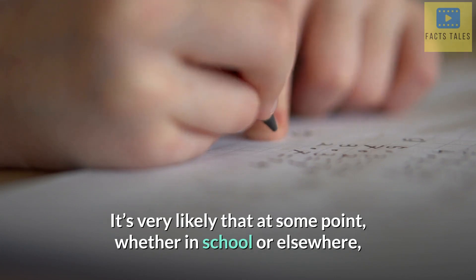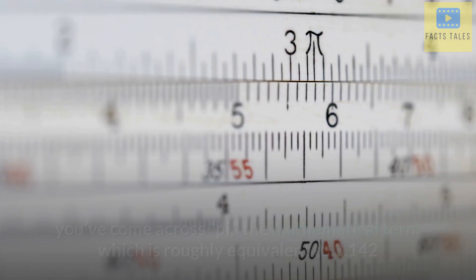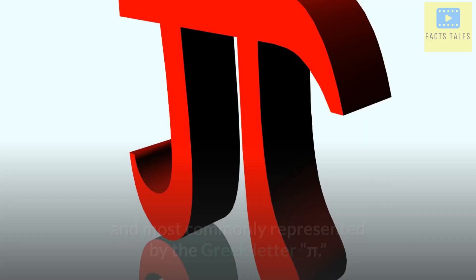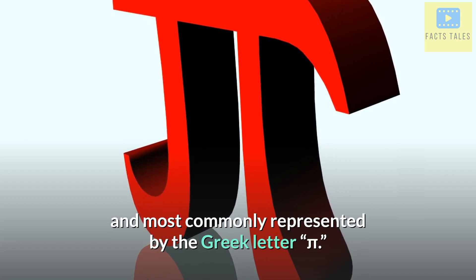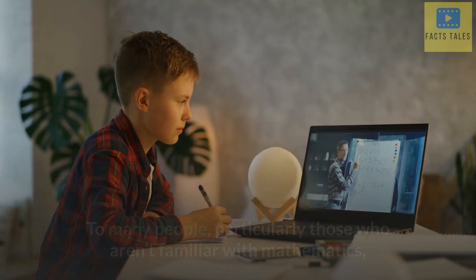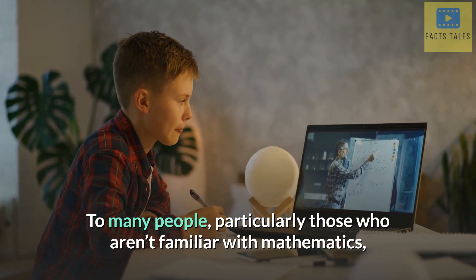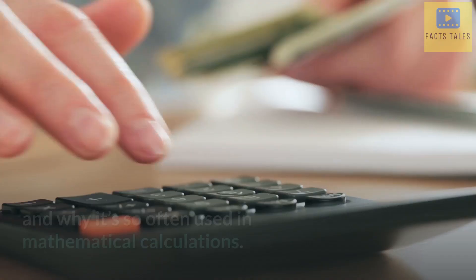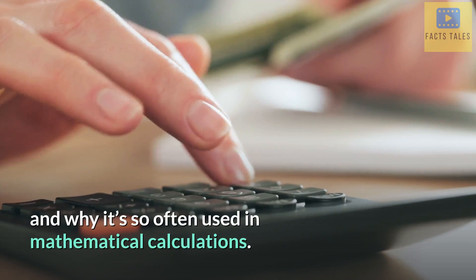It's very likely that at some point, whether in school or elsewhere, you've come across π, the mathematical term which is roughly equivalent to 3.142 and most commonly represented by the Greek letter π. To many people, particularly those who aren't familiar with mathematics or stopped studying years ago, π can seem pointless, unnecessary, and confusing. Let's take a deeper look at π, where it came from, and why it's so often used in mathematical calculations.